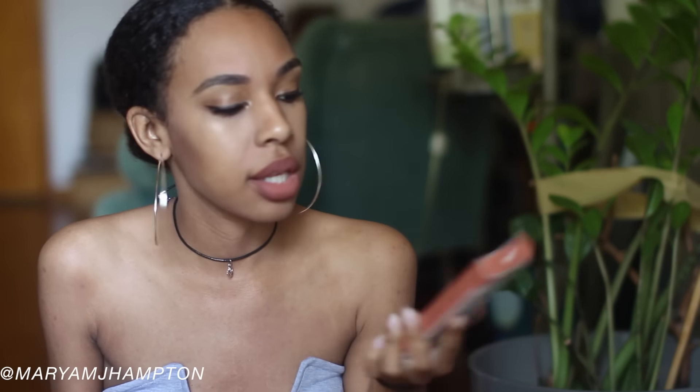With these Kylie lip kits, the real ones retail for about 30 dollars, and the ones I bought off AliExpress were about three bucks. I was actually really impressed with the Kylie lip kits that I bought off AliExpress, and I'm going to tell you why.